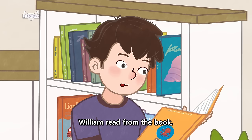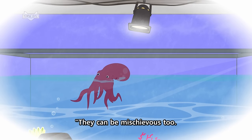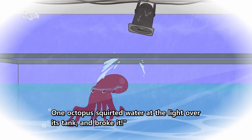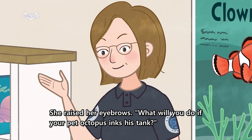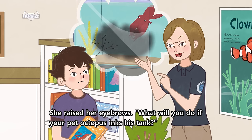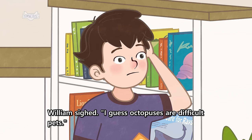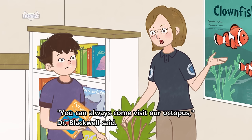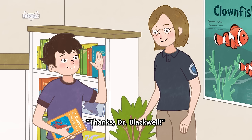William read from the book. "Octopuses need a den and don't like bright light. They can be mischievous too." "One octopus squirted water at the light over its tank and broke it," she said, raising her eyebrows. "What will you do if your pet octopus inks his tank?" William sighed. "I guess octopuses are difficult pets." "You can always come visit our octopus," Dr. Blackwell said. "Thanks, Dr. Blackwell!"